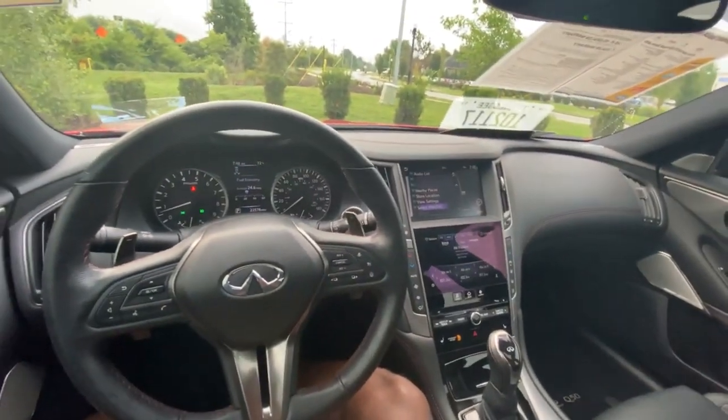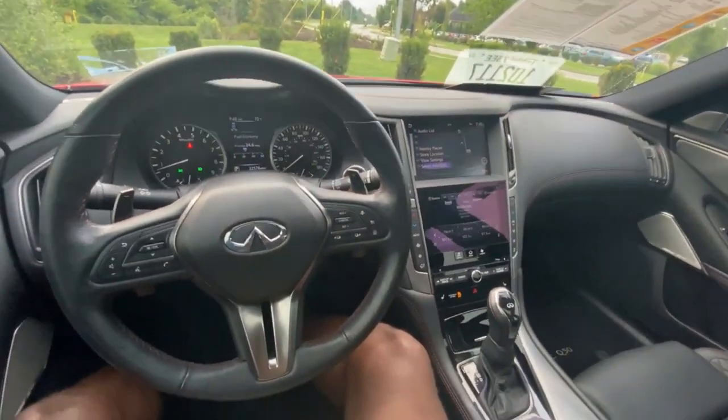I'm very excited because next we're going to take this Q50 Red Sport 400 out on the road for a test drive.